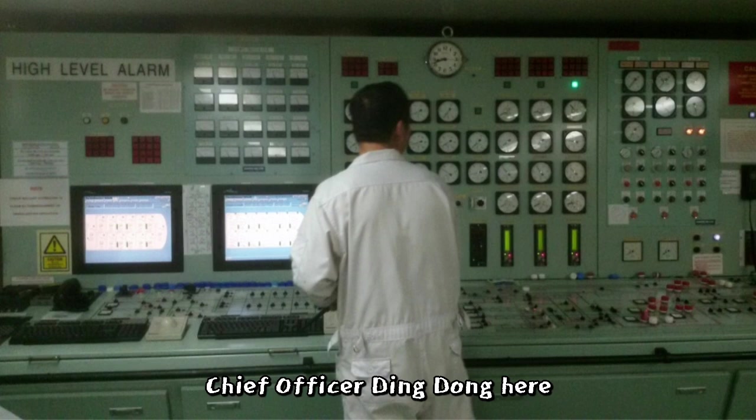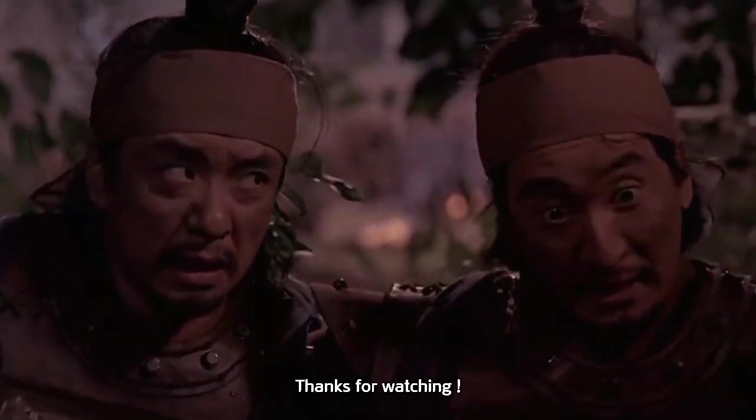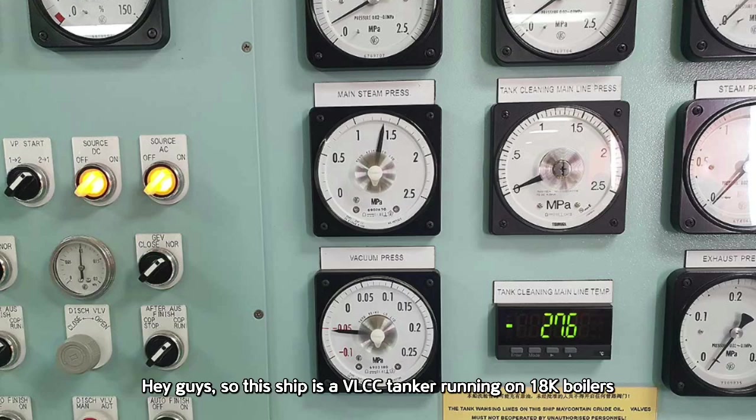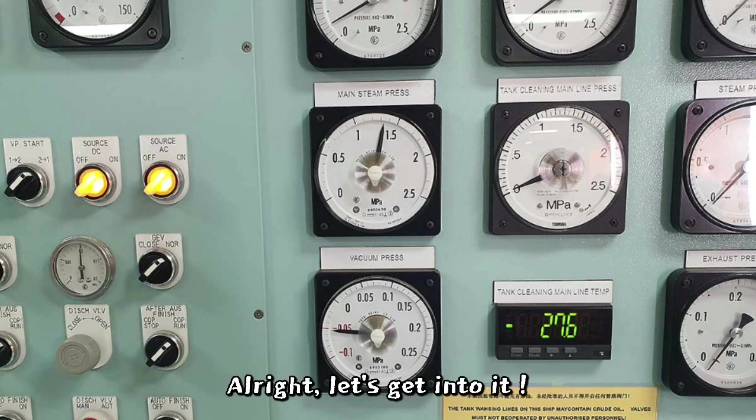Hi there, Chief Officer Ding Dong here — I'll be taking over the explanation. Let's begin our hands-on practice session. This ship is a VLCC tanker running on 18K boilers. Right now we're in the middle of cargo discharge and both boilers are up and running. But here's the thing: one of the boilers keeps tripping, which makes the steam pressure go up and down like crazy. In this video, we're going to take a look at how the exhaust line pressure reacts to those changes — you can see it all through the exhaust line pressure gauge. Let's get into it.